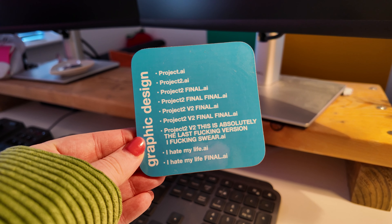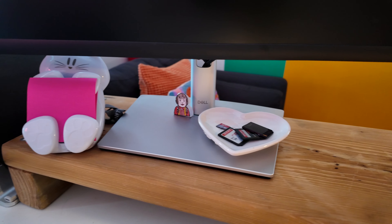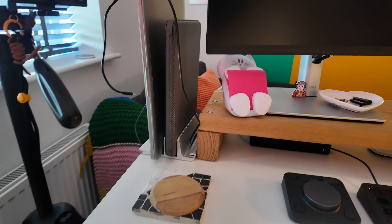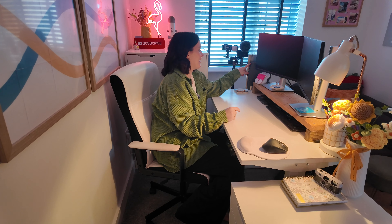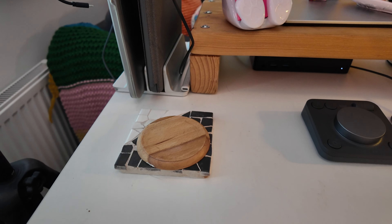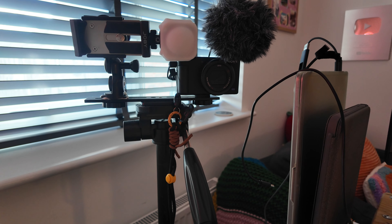I love this coaster my bestie got me — she knows me very well. I've got a little trinket dish with my memory cards in, a cat sticky note holder which I actually use more than I thought I would — the crazy cat lady in me is very happy about that. At the end is my laptop plugged into the whole setup, my iPad on a little stand from Amazon, a cute DIY coaster, and a wooden one on top.